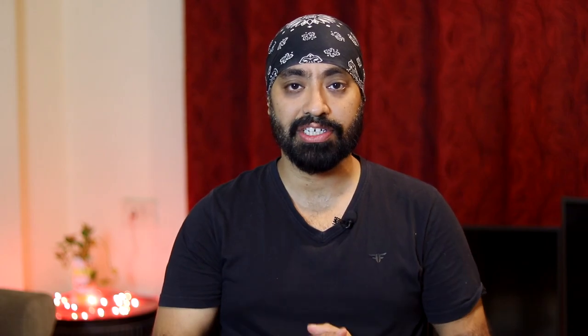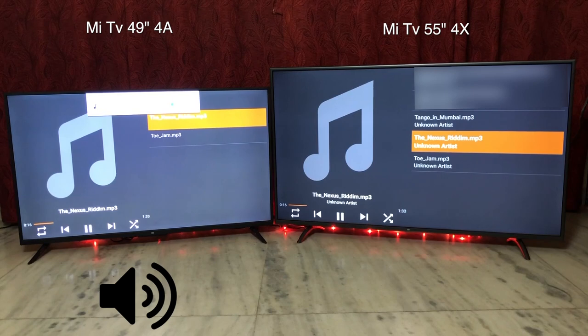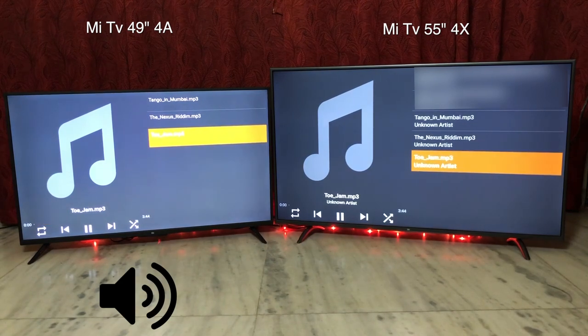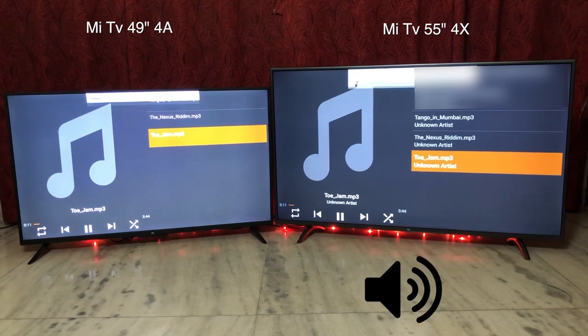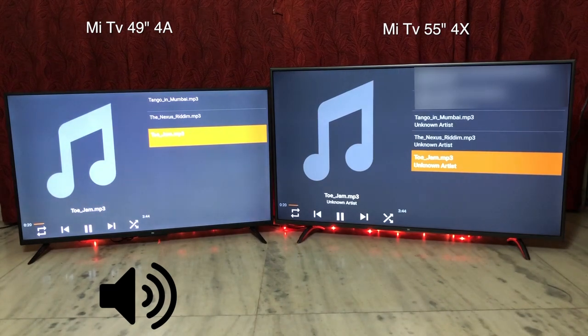Now let's compare the sound quality. The sound on both TVs gets quite loud. The sound quality on the 55-inch is mostly flat with very little bass, while the 49-inch has richer sound and decent bass. I could easily say the sound quality on the 49-inch Pro is better between the two.